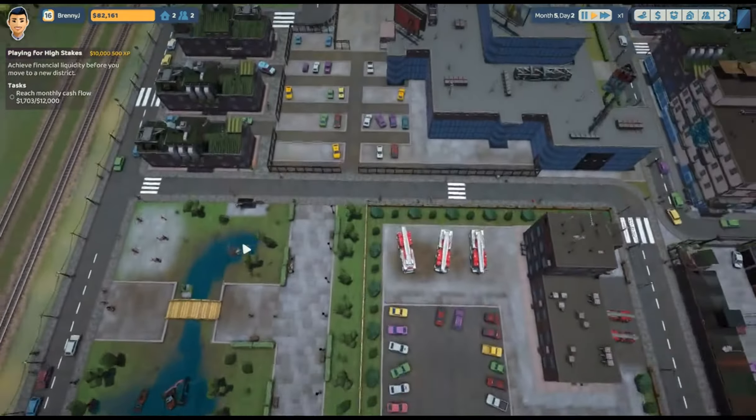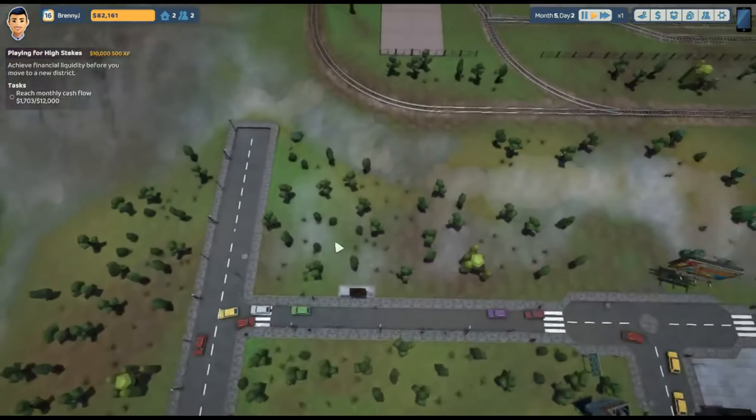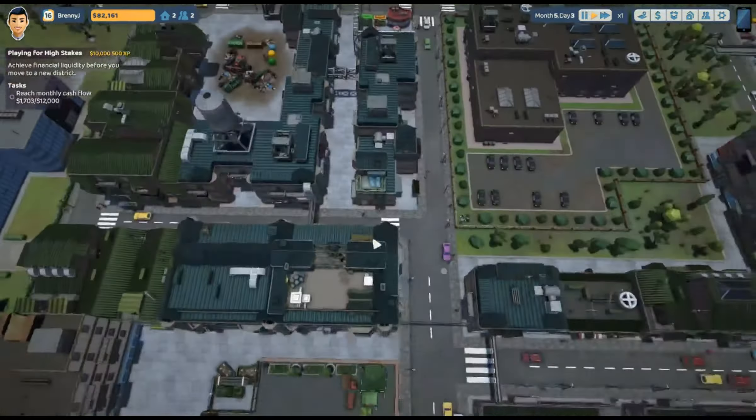Hello everybody, and welcome back to another episode of The Tenants. Now, we have $82,261 starting off fantastic.